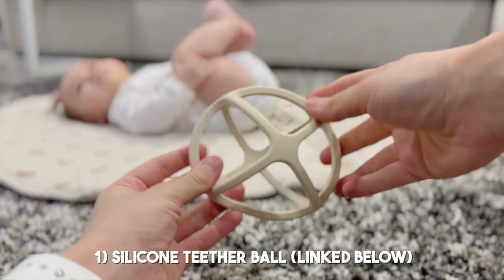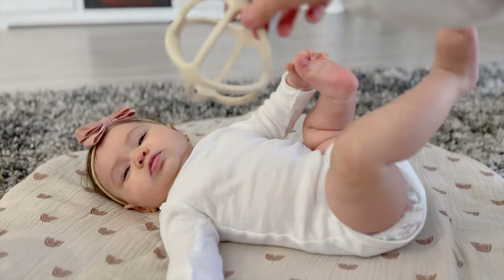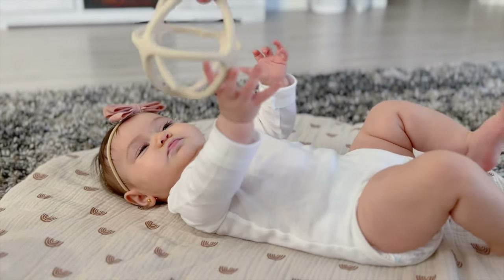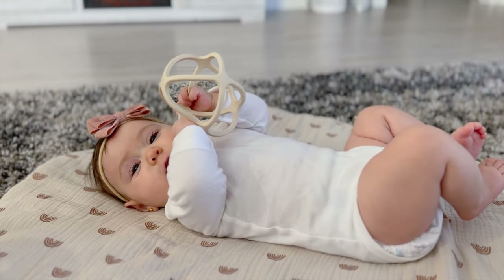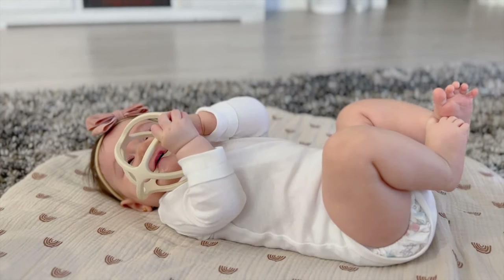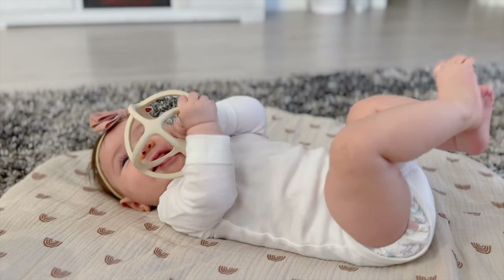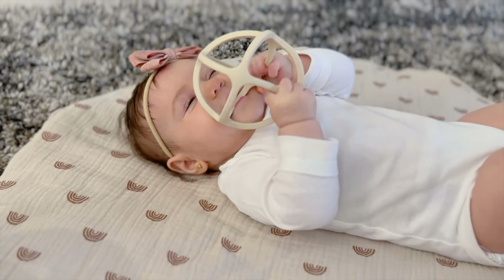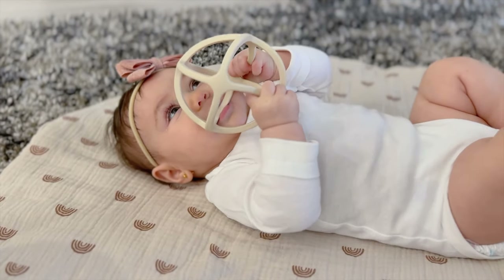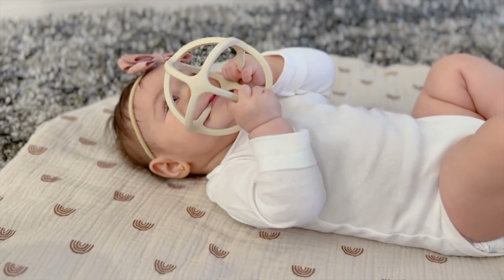The first one she's been a huge fan of recently is the silicone teether ball I'm holding right here. At her age she's learning to transfer items from one hand to the other, and this ball makes it easy for her to grab and put in her mouth because all the sides are really thin. I love that it's made with food grade silicone, perfect for teething.